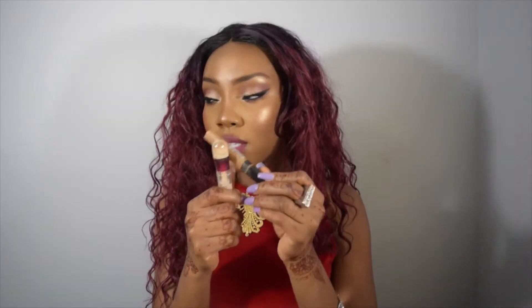The Maybelline Age Rewind gives such good coverage. It's a little thicker than the Fit Me but the coverage is incredible. I use the Neutralizer shade because it has more yellow and I pair it with the other one — it's pretty good. BH Cosmetics, don't play — but I don't want y'all rushing to buy it so it goes out of stock online.